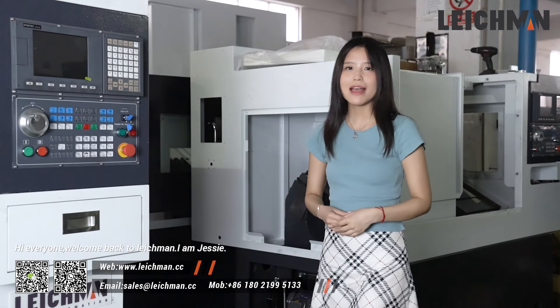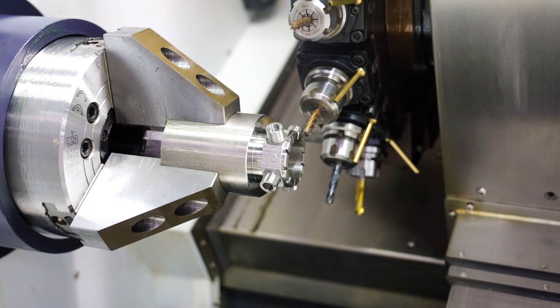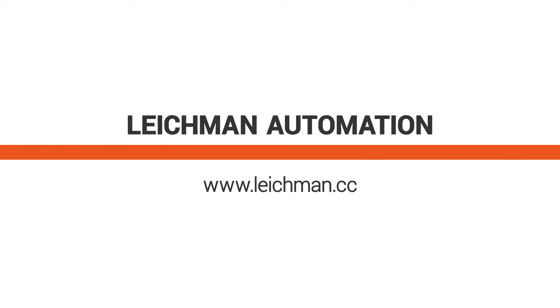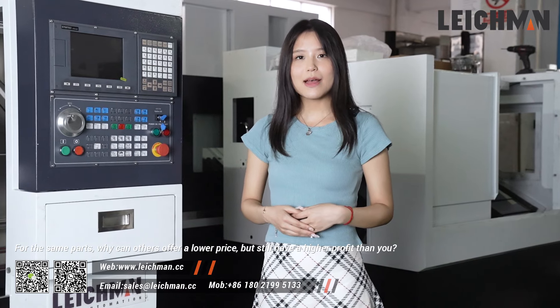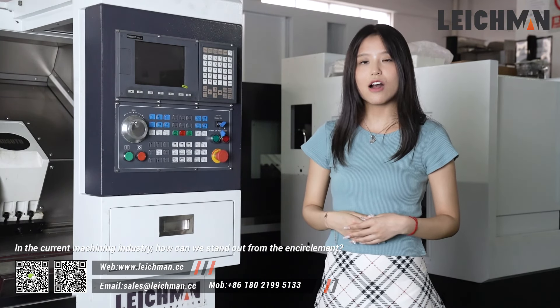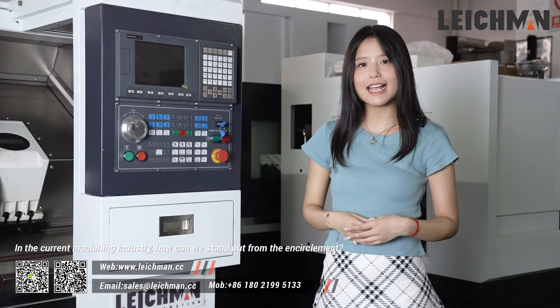Hi everyone, welcome back to Lickman, I'm JC. For the same parts, why can others offer a lower price but still have a higher profit than you? In the current machinery industry, how can we stand out from the competition?